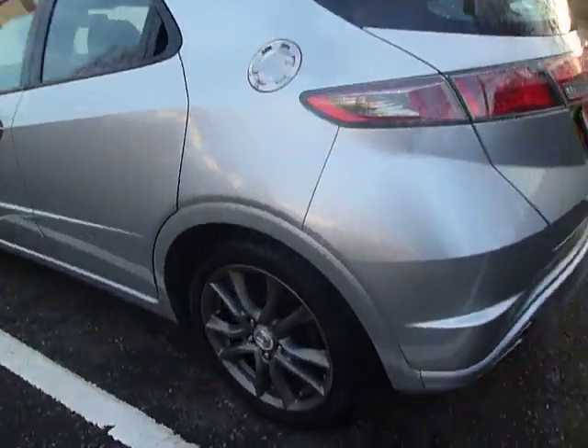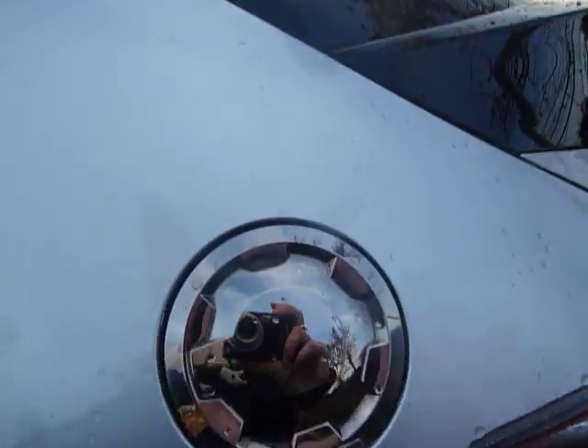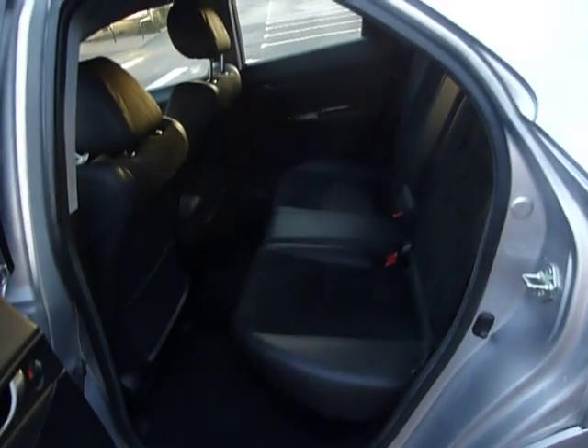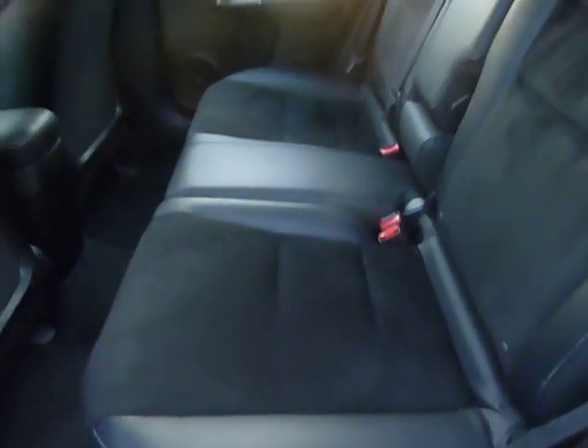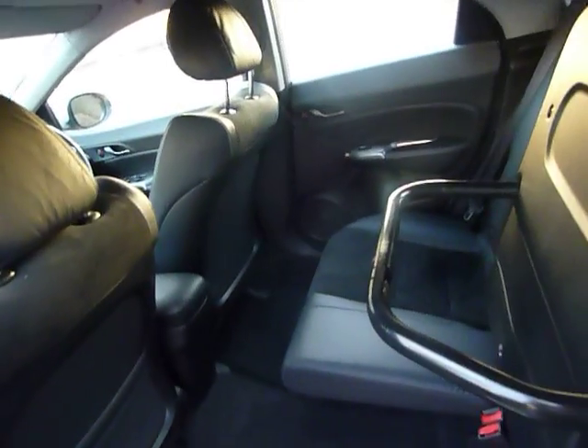It comes with lovely alloys and you've also got your chrome petrol cap. Another thing inside the Civic which is very unique is the magic seats. These seats lift up and if you put that bar down it will hold up in place, giving you loads of extra room, and they also fold flat.